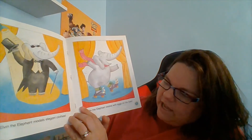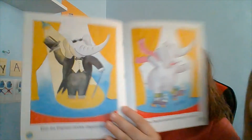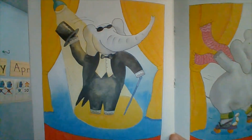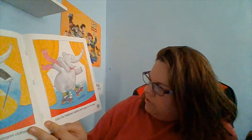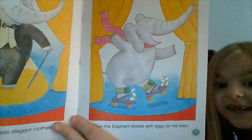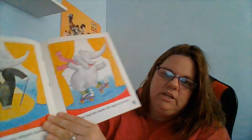Elvin the elephant makes elegant clothes. A tuxedo is an elegant type of clothing — fancy clothing. Elvin the elephant skates with eggs on his toes. Oh no, I hope he doesn't break them. He'd have a big mess.